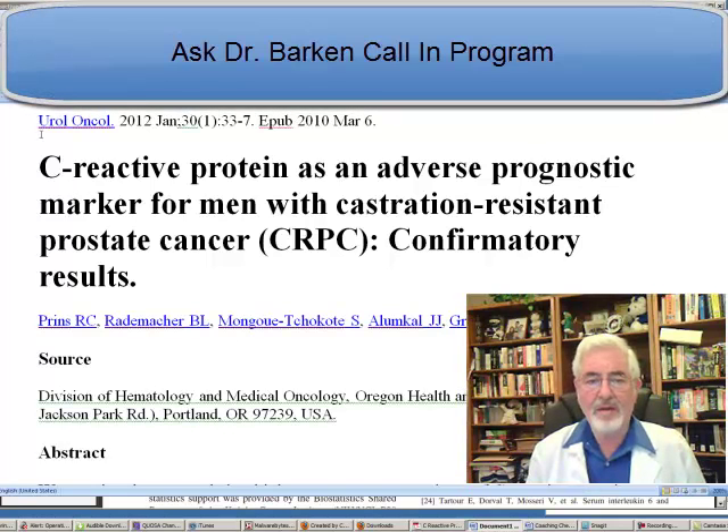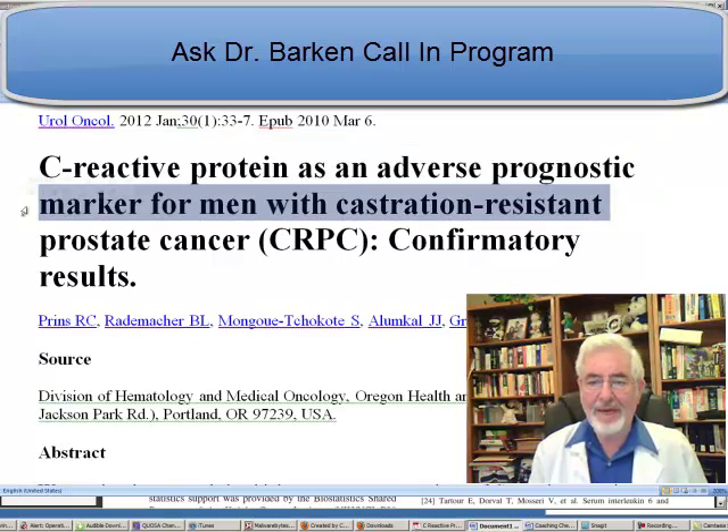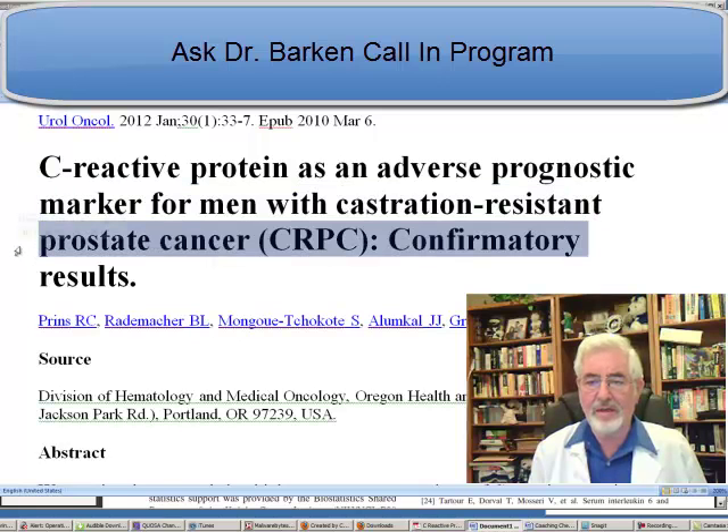This abstract was published in Urology-Oncology 2012, January 30, ahead of publication on March 6. The title is: C-reactive protein is an adverse prognostic marker for men with castration-resistant prostate cancer, CRPC — confirmatory results.